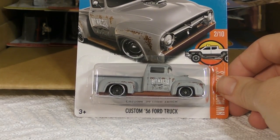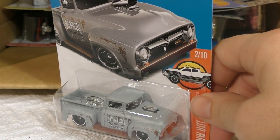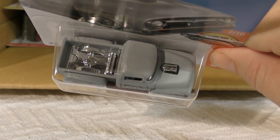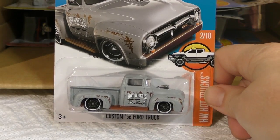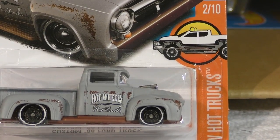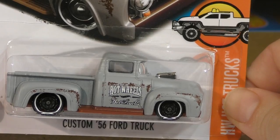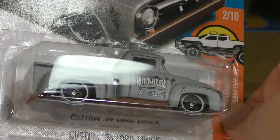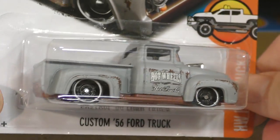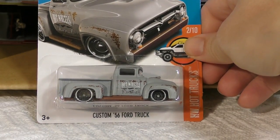Oh, this is going to be another popular one — the Custom '56 Ford Truck. They really put some extra detail on this one. There's the bed with a chrome bed, but look at the rust detail — it's not real rust, it's paint, but it looks great. And there's a new wheel on it: the deep dish eight-spoke wheel with white rims. This is a really cool model — the Custom '56 Ford Truck is a nice one.